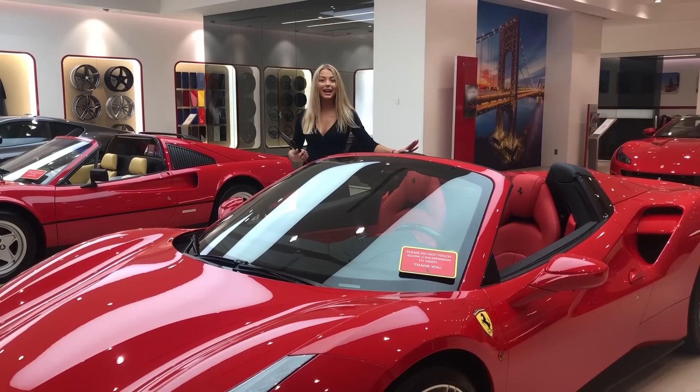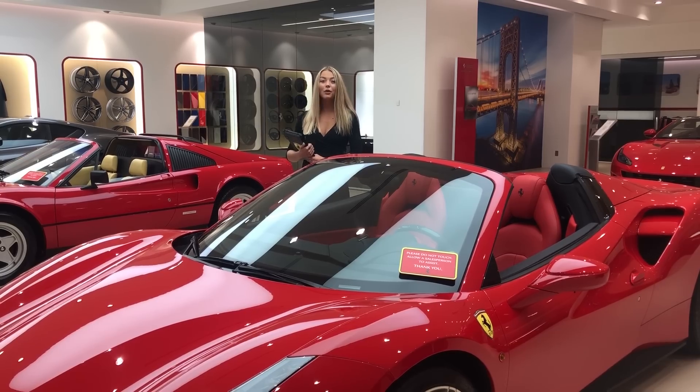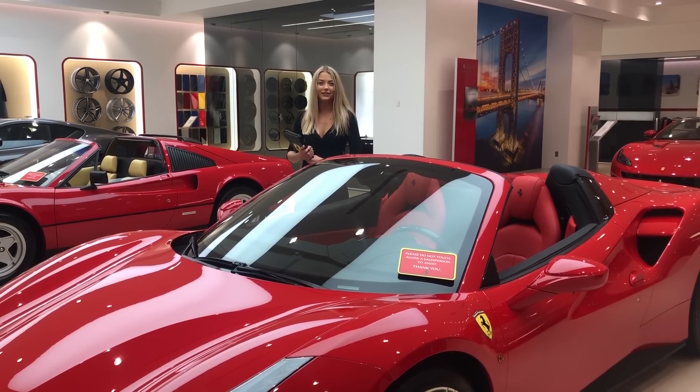This vehicle is in spectacular condition, has a clean one-owner Carfax report, and only has 2,975 miles.